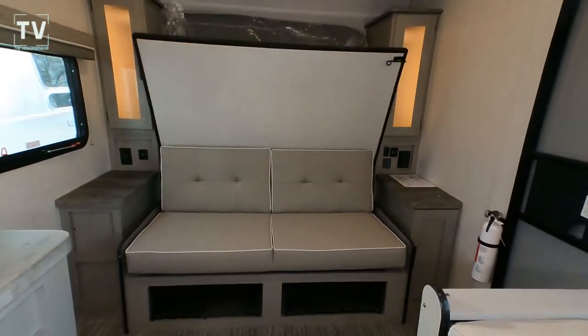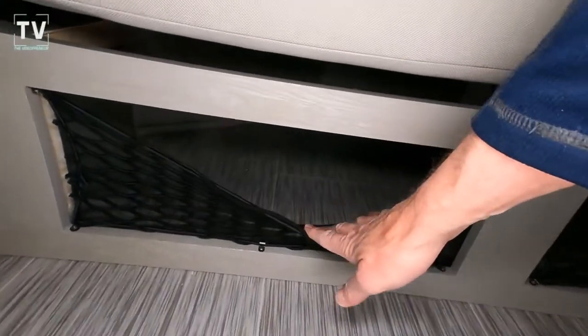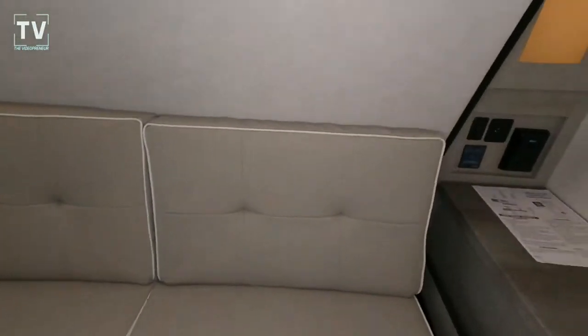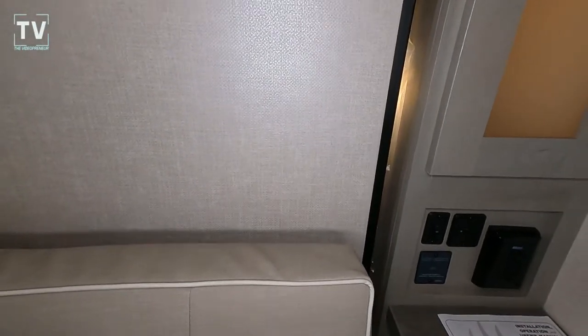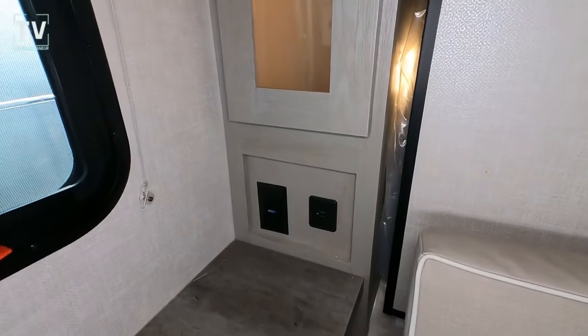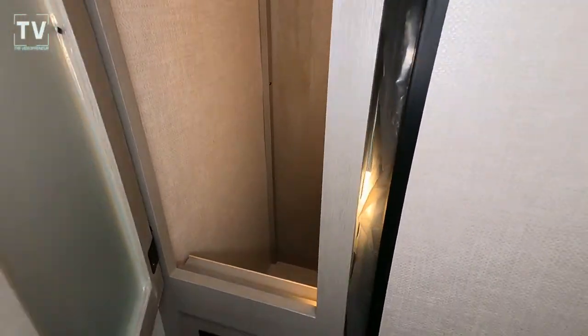There is storage underneath that jackknife couch. You can access it from the top, or through those bungee closures. And again, this is a Murphy bed — it just kind of came down; I didn't lock or secure it properly. Do you prefer a Murphy bed? Have you ever slept on a Murphy bed? Love to hear your comments below.